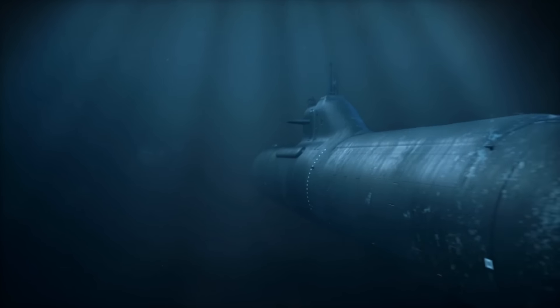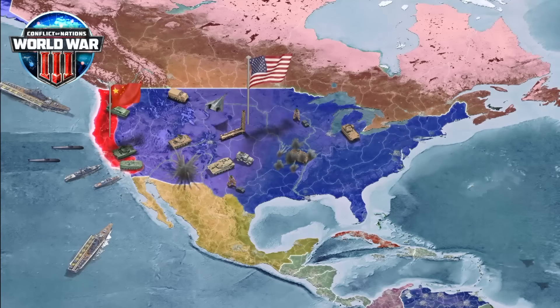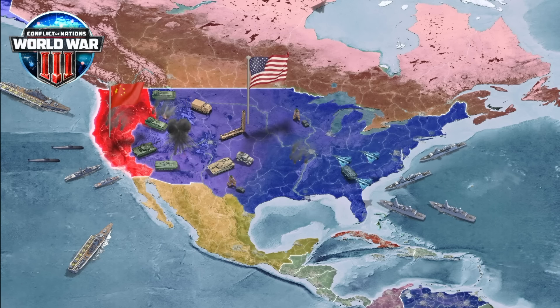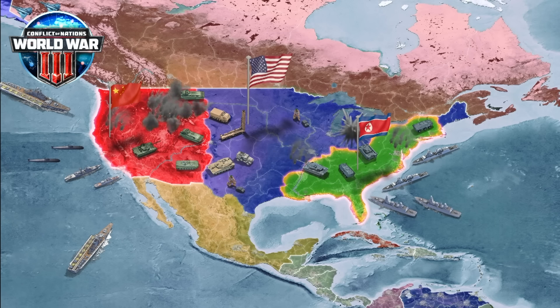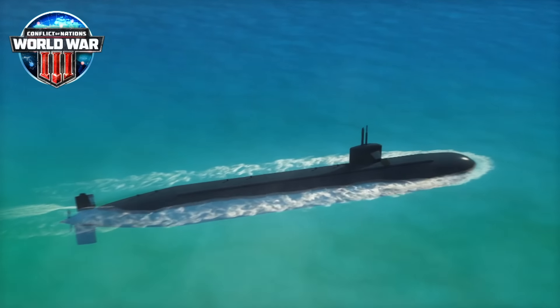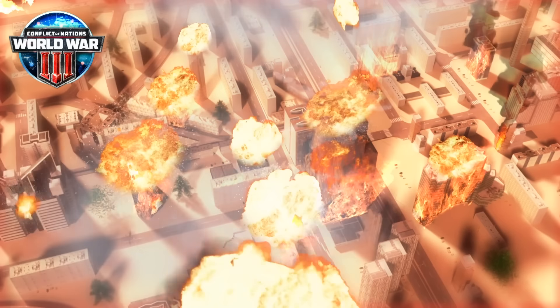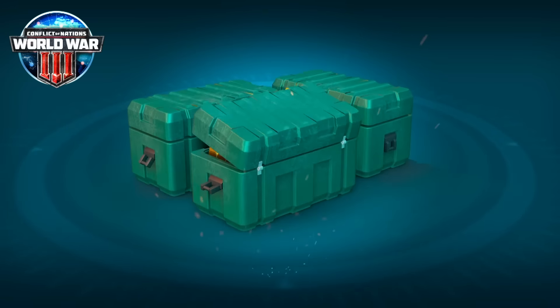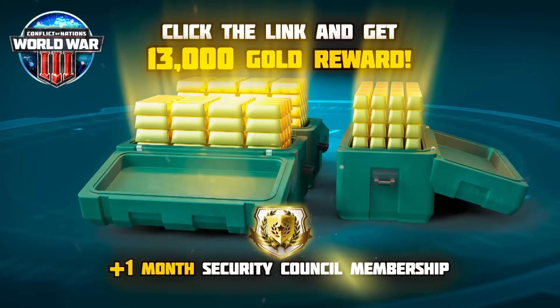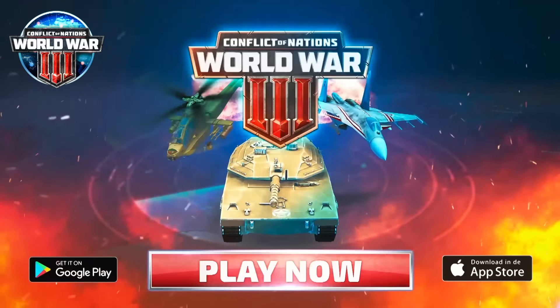A massive thank you to today's sponsor, Conflict of Nations — a free online PvP strategy game where you take part in modern global warfare. Choose your own strategy, maybe even with submarines, and engage in epic battles to take over the world. For the next 30 days, get an exclusive gift of 13,000 gold and one month of premium subscription for free. Click the link in the description, choose your country, and fight your way to victory!